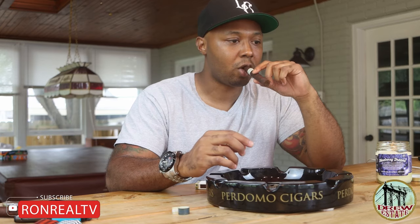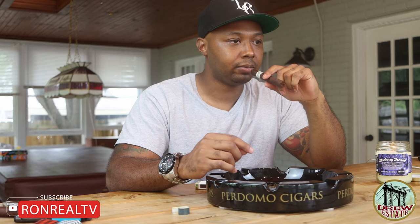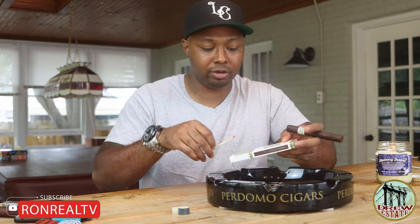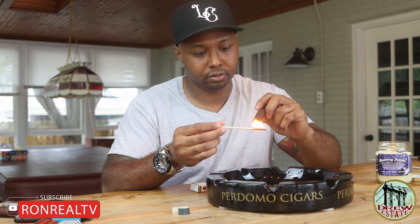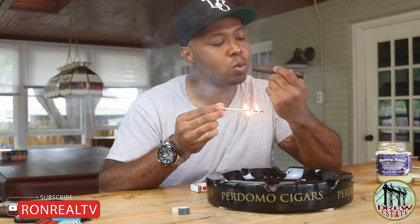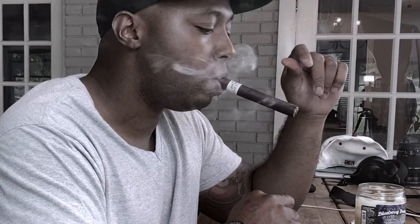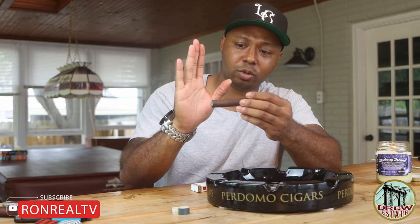Good draw. Getting some fig and raisin kind of flavor on it. Can kind of taste that clean earth in the background. We'll see how age has done its thing. Some people think some cigars can over-age, which they can, but I feel like some cigars actually do better with age. You can see the patented Drew Estate foot smoke — this one's smoking as usual, not as hard as the 2020 was, but still a lot of foot smoke.